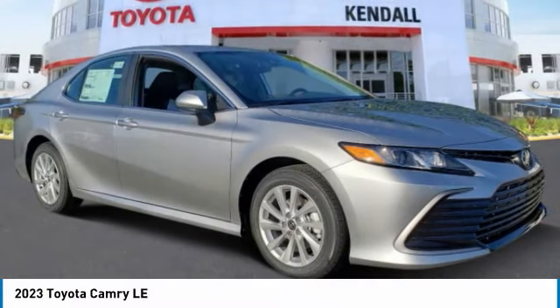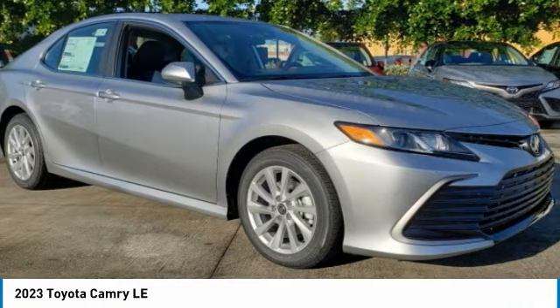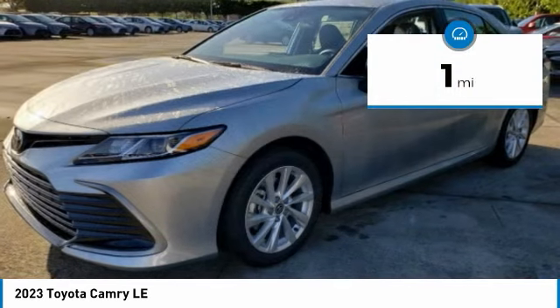Check out the 2023 Camry. The Toyota Camry is an affordable mid-sized car — reliable and a great comfortable commuter car. This vehicle has less than 100 miles.